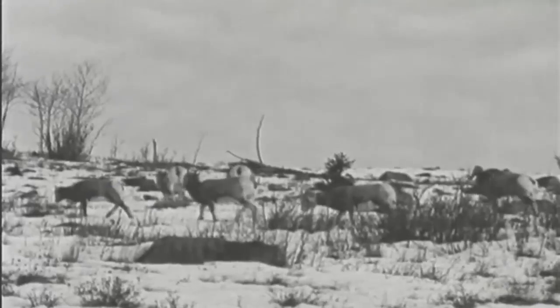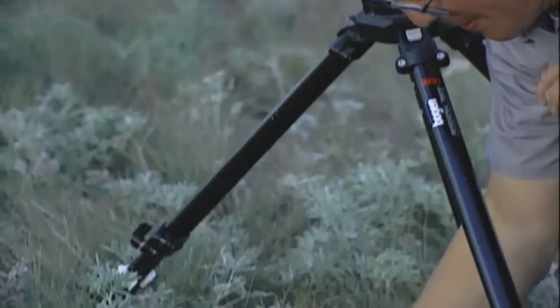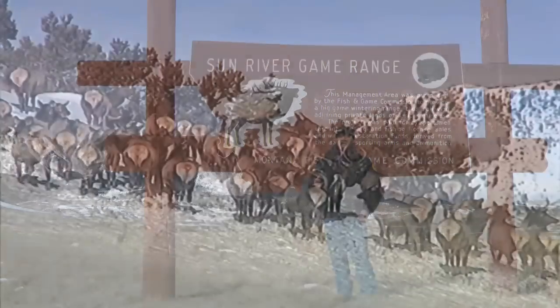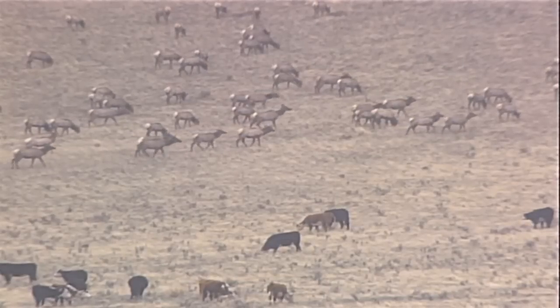When Montana's wildlife restoration work began, the effort was simply to put animals back on the landscape. Then biologists recognized the importance of quality habitat. And so next, hunters, biologists, and landowners began securing prime wildlife winter range for the survival of the animals and to help reduce wildlife impacts on private land.